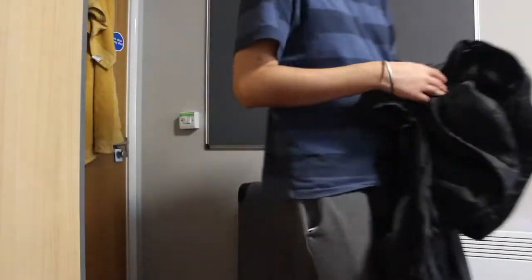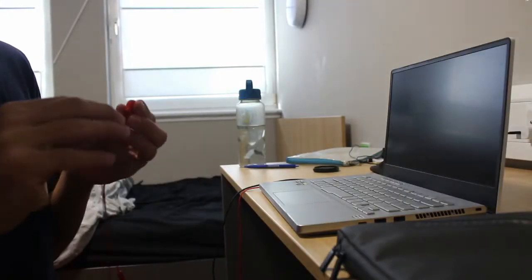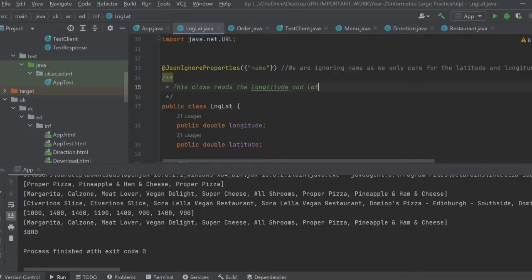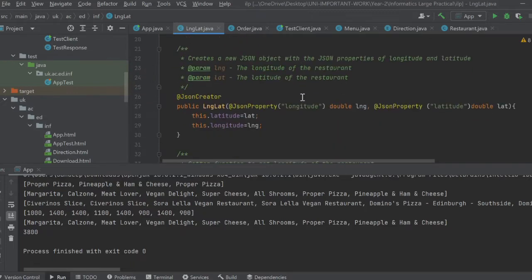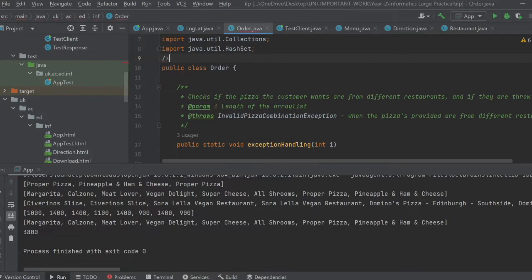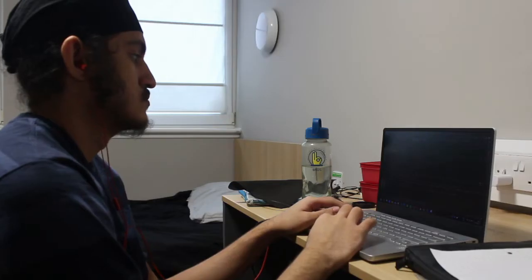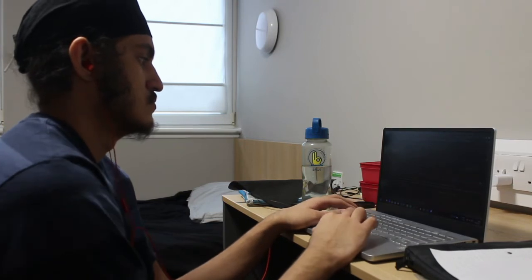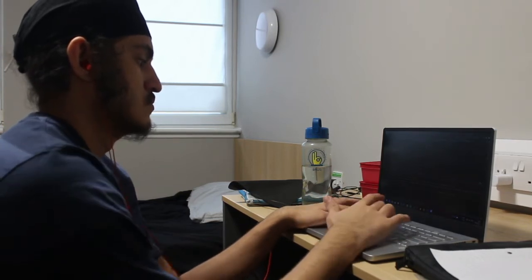Now I'm about to get started with some work. This is a super big project in Java and I'm doing it in IntelliJ IDE, which is a very famous Java IDE. Essentially what I'm doing is making some sort of drone which delivers pizzas to students who ordered it, and I basically have to retrieve data from a JSON file. It's very complicated.